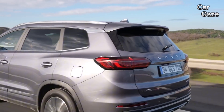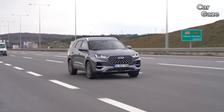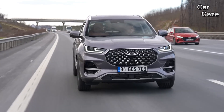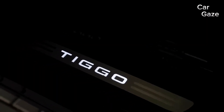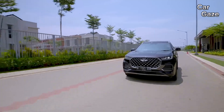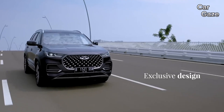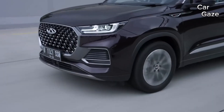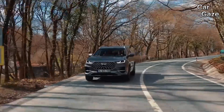The Tiggo 8 Pro takes the spotlight with its impressive driving dynamics, thanks to Chery's T1X platform and a powerful 2.0-liter four-cylinder turbo mill paired with a seven-speed DCT. Delivering 256 HP and 390 NM, it competes favorably with rivals, offering a front-wheel drive setup with a respectable damper setup for a comfortable ride.